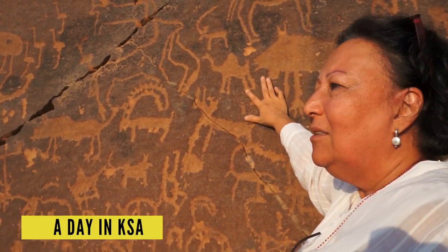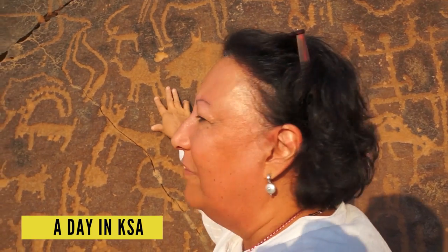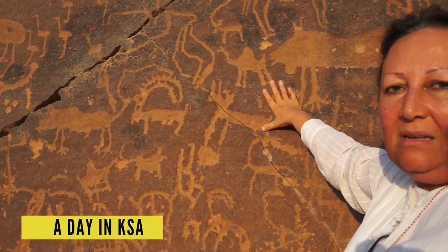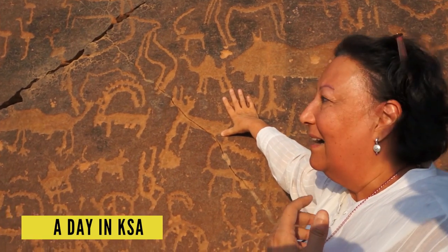Now, scientifically, you could actually figure this all out by drilling a hole and finding the exact age of it. But because we don't have these scientific tools with me now, nor am I a scientist, you could tell by just the naked eye.